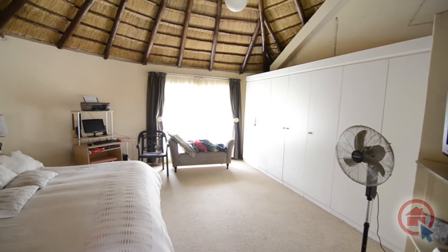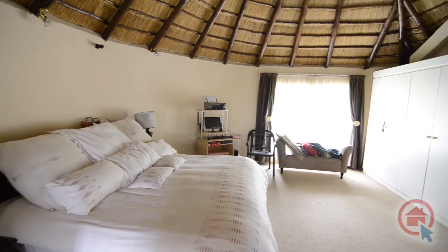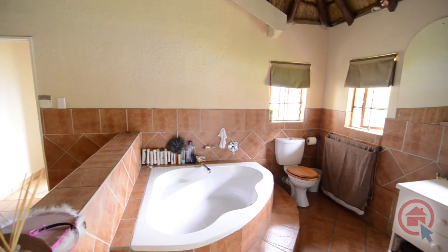The spacious main bedroom features an internal thatched roof, ample built-in cupboards and an en-suite bathroom. The main en-suite features a large corner bath, vanity and toilet.